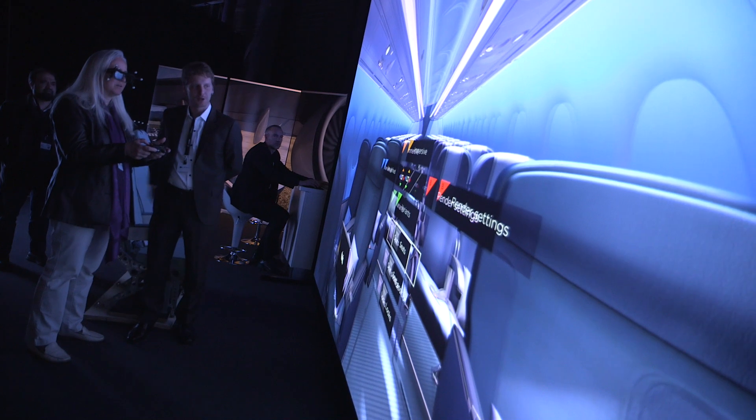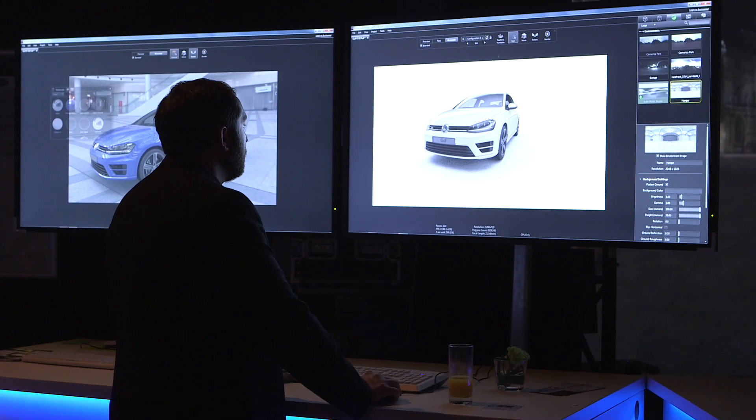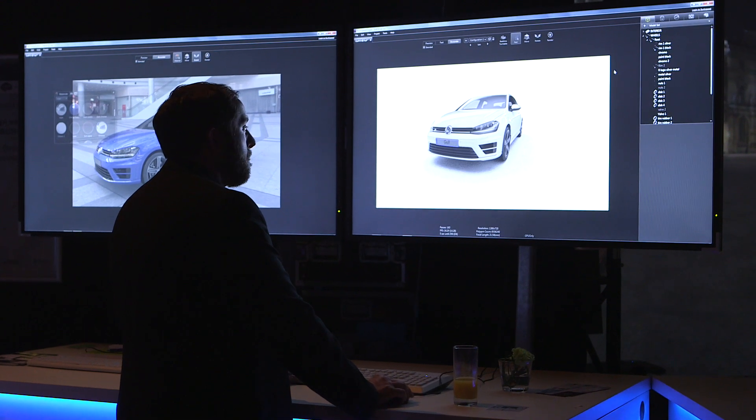And why am I here, you might ask? Well, NVIDIA powers every beautiful design, every big screen that you see here today. It's NVIDIA GPUs that speed up this workflow transition to build better products and bring them to market faster.